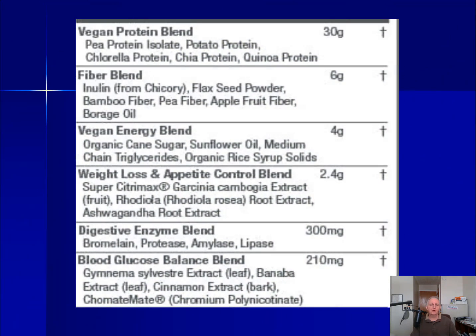In addition to the supplement facts, there are six proprietary blends in the Vegan Slim Shake. You've got the Vegan Protein Blend — pea protein is the number one ingredient listed, so it makes up most of the protein in the shake. Protein can help us feel full and may curb our appetite. Then if we jump right below that, we see the Fiber Blend, with a whole bunch of things promoting fiber. Inulin, also called chicory root extract, is the first ingredient listed, contributing most of the fiber.